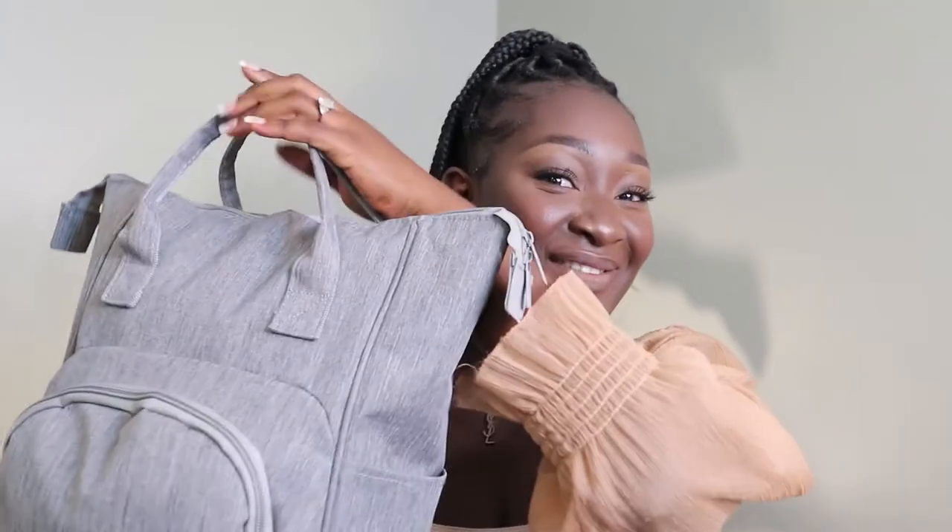Hey guys, what's up and welcome back to my channel. My name is Akosya Behine. If you're new, you're welcome. If you're a returning subscriber, hey boo! In today's video I'm gonna be sharing with you guys what is in my diaper bag. If you're excited for the video, please give it a huge thumbs up.